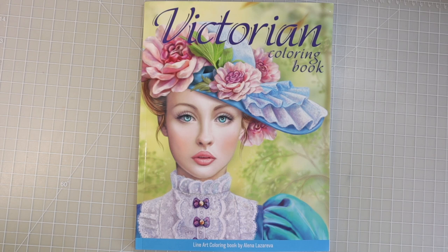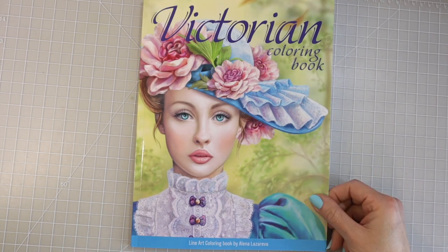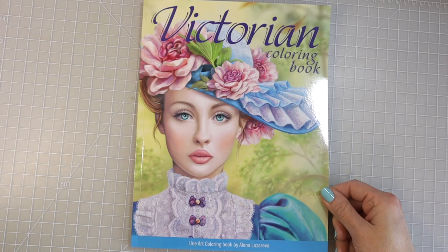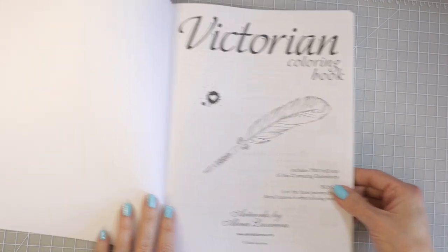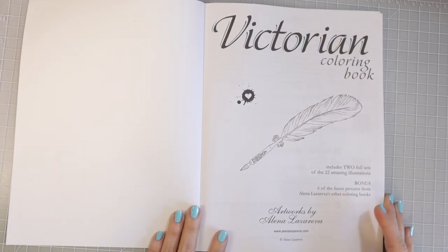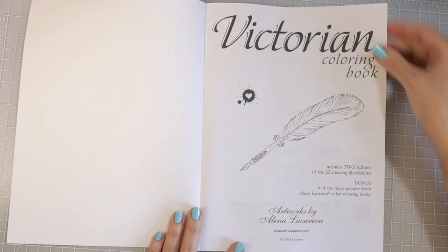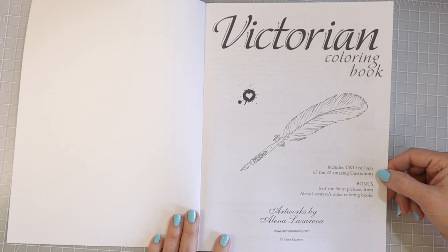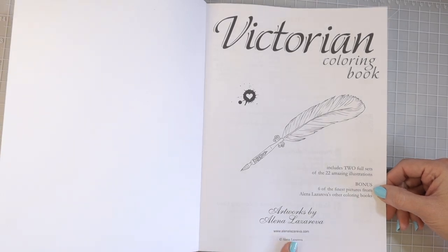This first one, Victorian Coloring Book, is a line art coloring book, and the next one I'm going to share is the grayscale one. Just look at how gorgeous the cover of this book is — I love her artwork. This book is going to include two full sets, it has 22 illustrations, and then at the back of the book we're going to find six pictures from some of her other coloring books, and down here it just gives you her website.